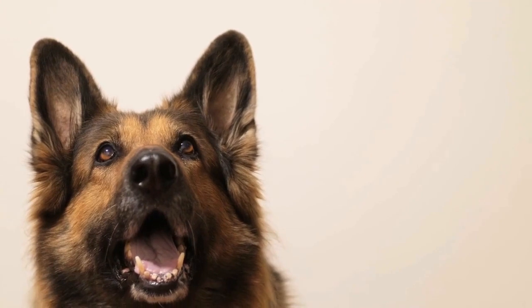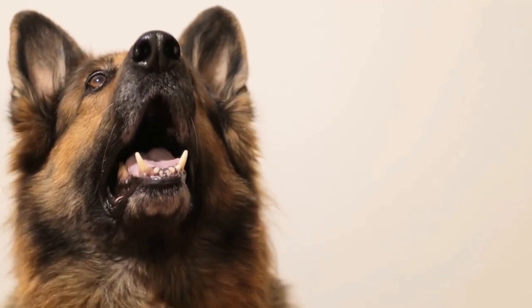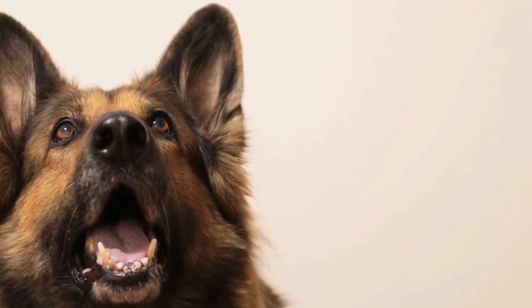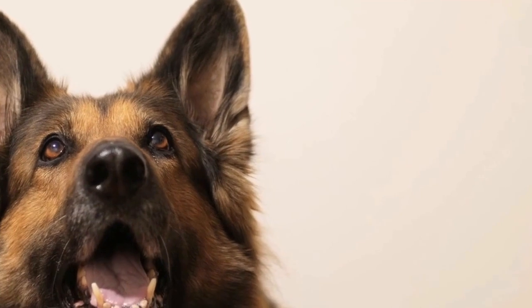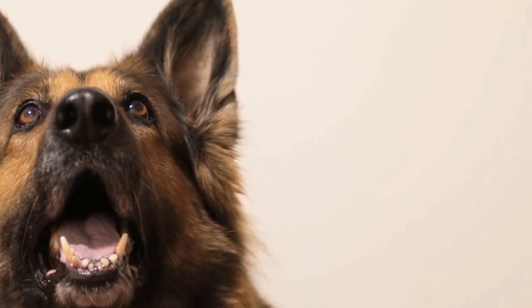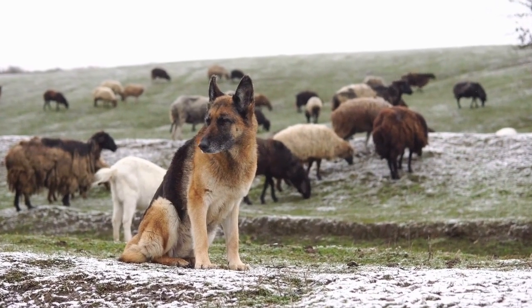On the other hand, the Alaskan Malamute has a slightly larger frame, standing between 23 to 25 inches (58 to 63 centimeters) at the shoulder and weighing anywhere from 75 to 100 pounds (34 to 45 kilograms). In terms of weight, the Malamute takes the lead.